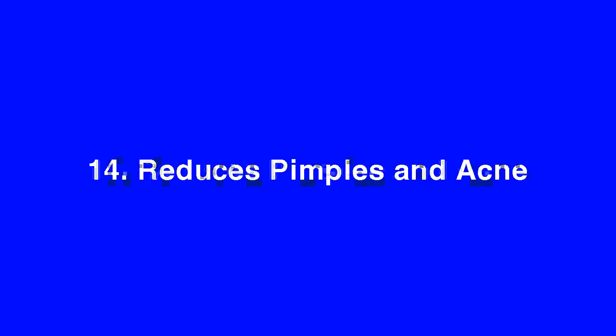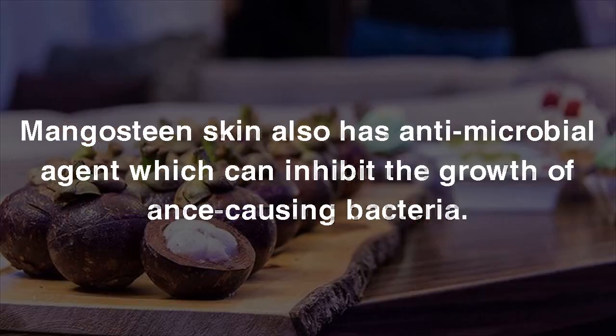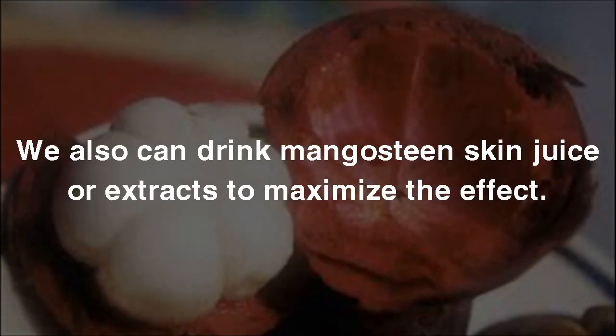14. Reduces Pimples and Acne. Mangosteen Peel has anti-inflammation properties which can help reduce inflamed acne and pimples, and prevent the forming of new acne. Mangosteen skin also has anti-microbial agents which can inhibit the growth of acne-causing bacteria. To get this benefit, we can mash the inner side of Mangosteen skin and use it as a face mask. We can also drink Mangosteen skin juice or extracts to maximize the effect.